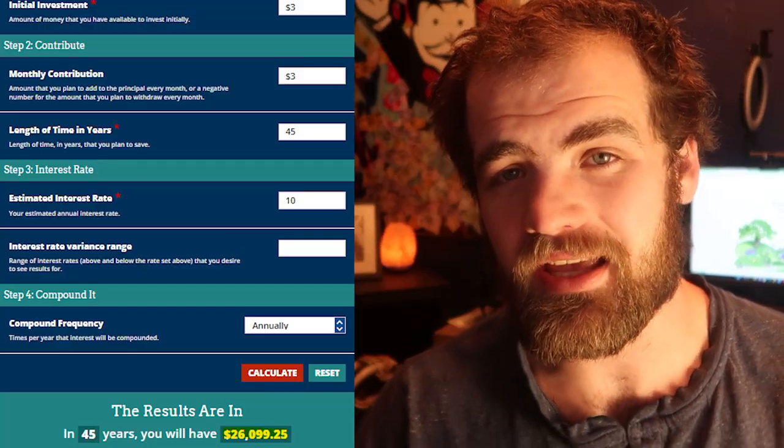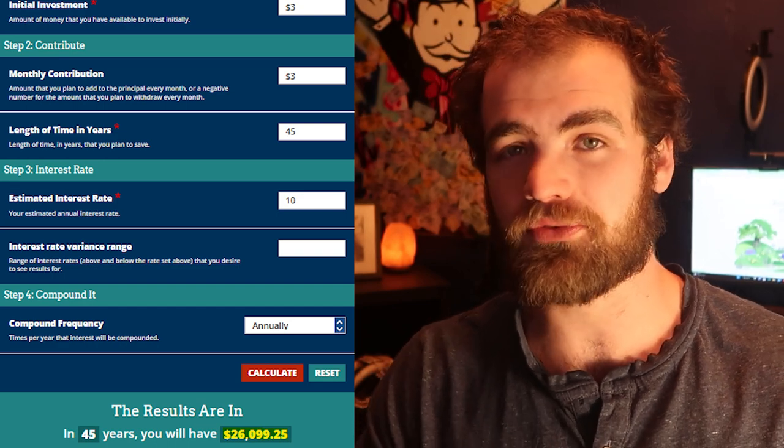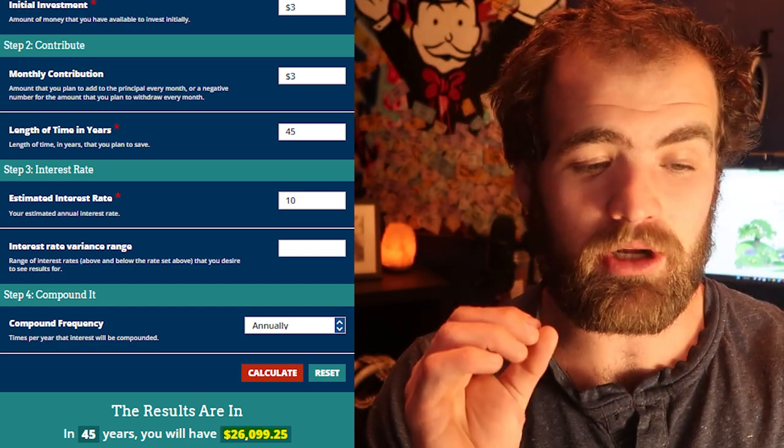Is Acorns worth it? Acorns does charge a $3 per month fee to have your account with them, and there is a major opportunity cost with that $3 fee. I know you might be saying it's only three bucks — it's not much. But if you invested that $3 into the S&P 500, which gets a 10% return per year, you're missing out on a ton of money. Let's do the math: you invest $3 per month into the S&P 500. Over the course of 45 years, you're missing out on about $26,000. Anytime you invest and pay fees, you're missing out on future money, and that's what a lot of beginners don't understand.